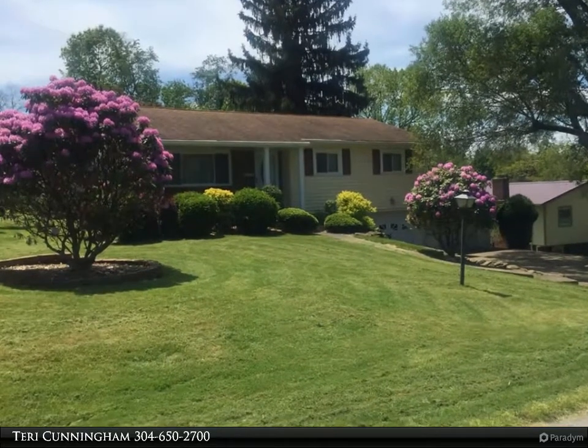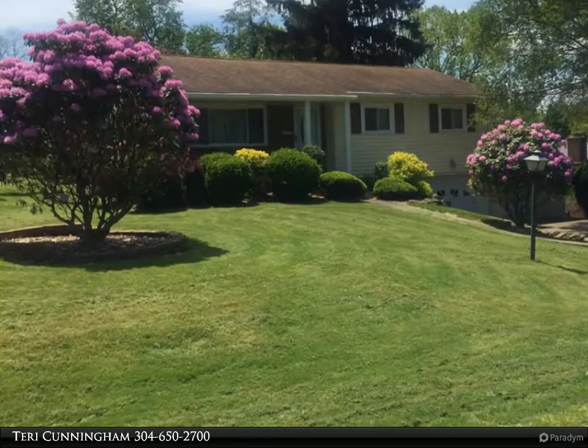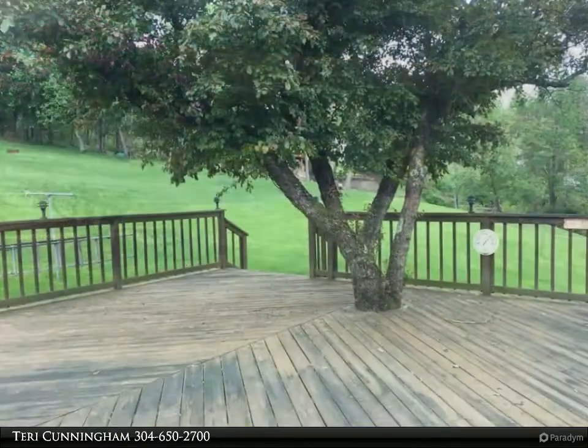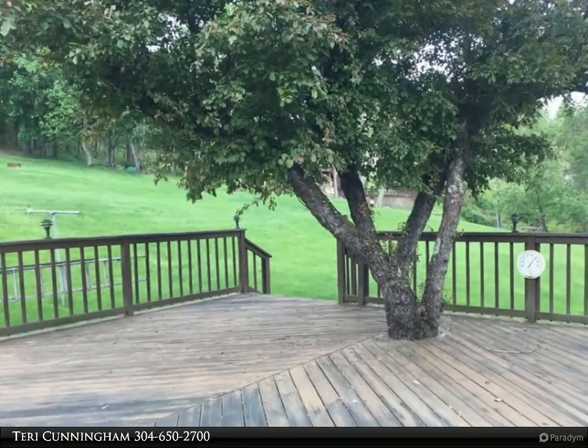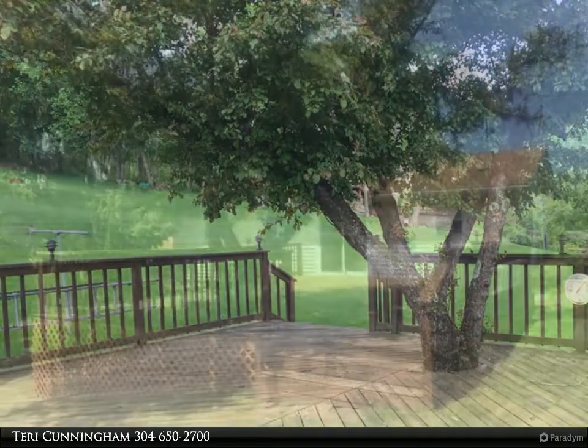This First Choice Realtors property video is presented by Terry Cunningham. Well-maintained ranch on a quite lovely street — three bedrooms and two full baths. Eat-in kitchen that exits to one of the biggest decks in Wheeling, on almost an acre lot that you will love.